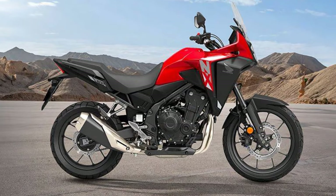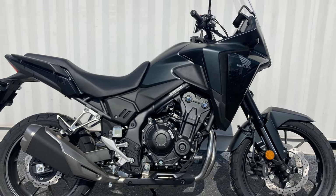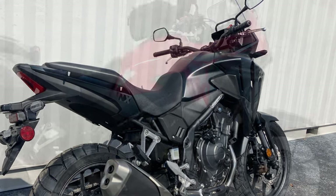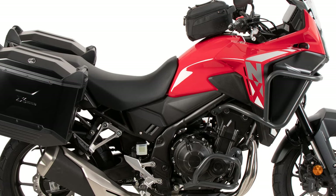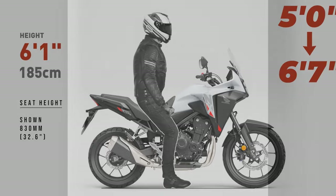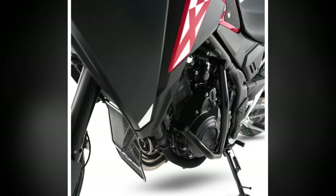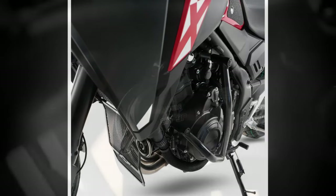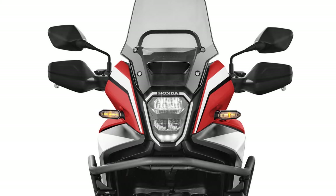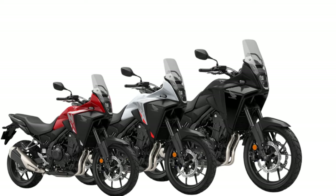Handling is another standout feature of the NX 500, with its chassis designed to offer agility and stability. The bike's lighter weight and refined Showa suspension components contribute to a nimble feel, making direction changes effortless. The newly designed wheels not only reduce overall weight but also enhance the bike's responsiveness, allowing riders to tackle twisty roads with confidence. Braking performance is equally commendable, with the dual-caliper brakes providing strong stopping power and a progressive feel at the lever. The upgraded damping on the Showa SFF-BP fork further reduces brake dive, ensuring the bike maintains its composure when shedding speed into corners. This combination of responsive handling, powerful acceleration, and reliable braking creates an engaging riding experience that appeals to both new riders and seasoned enthusiasts looking for a capable adventure bike.